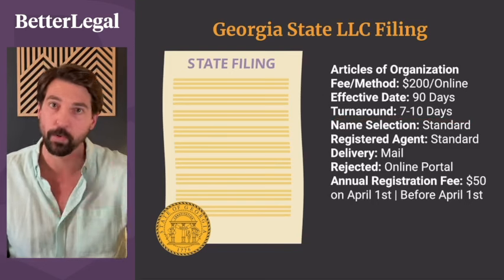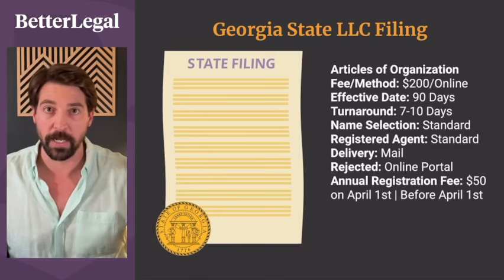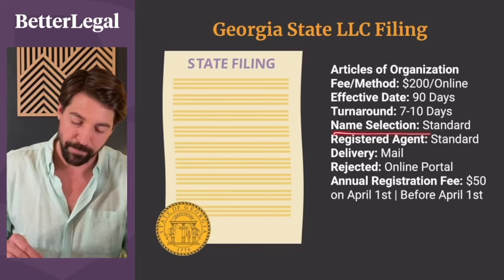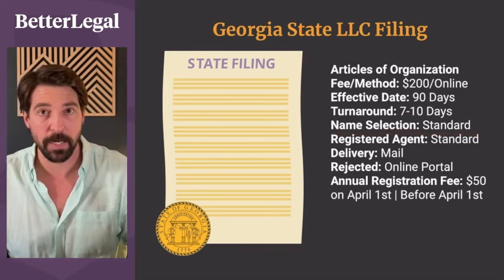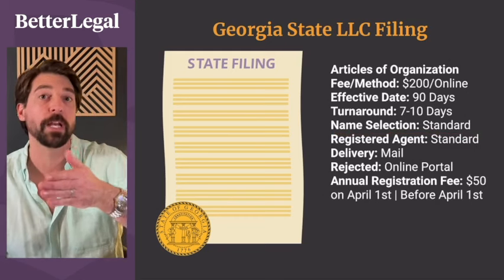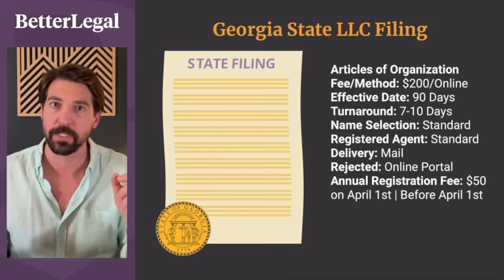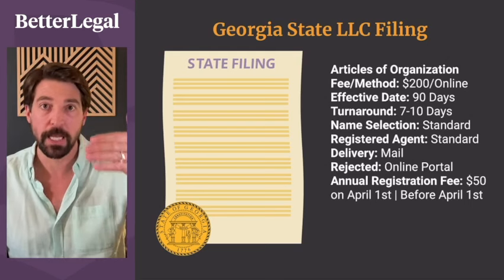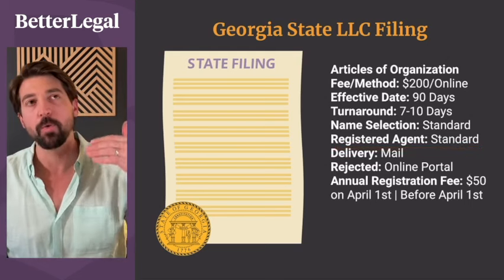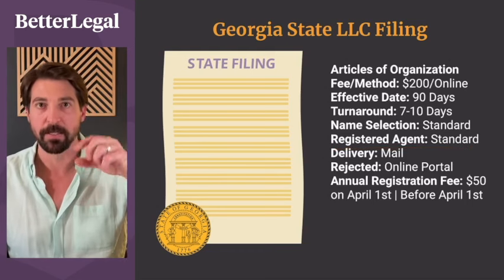Turnaround time is seven to ten days, but this can take longer — for example, if the flu goes through the state examiner's office and they're short on examiners. Something else can always happen, so plan ahead. For name selection, you cannot be Amazon LLC, and you cannot be ABC Tile Incorporated LLC because a corporation and an LLC are different entities.